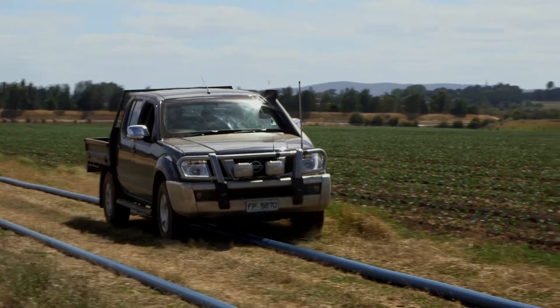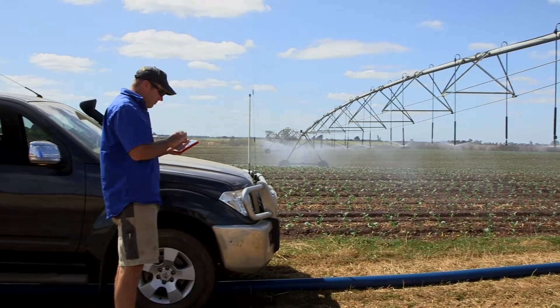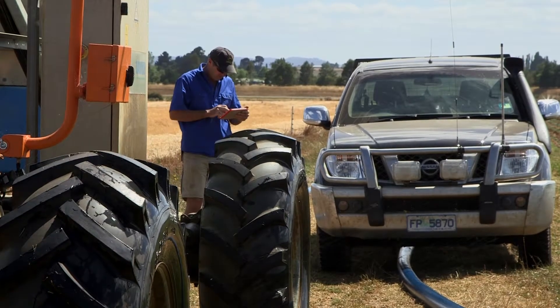The nozzles can be controlled via that zone or package that you put into the irrigator via your tablet or your smartphone. It also allows you to know exactly how much water you've put on the field, because it's got its own water meter.